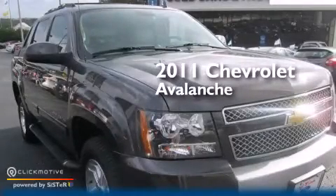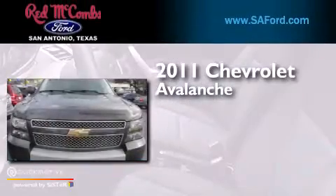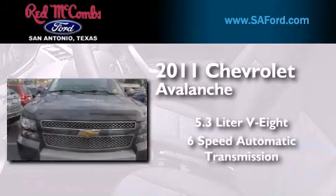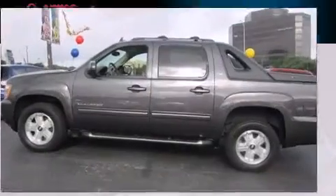This is a 2011 Chevrolet Avalanche. It has a 5.3-liter 8-cylinder engine, a 6-speed automatic transmission, and the added safety and control of 4-wheel drive.